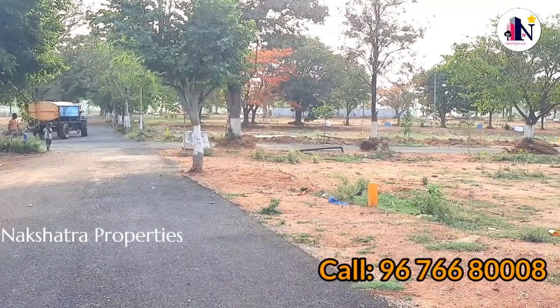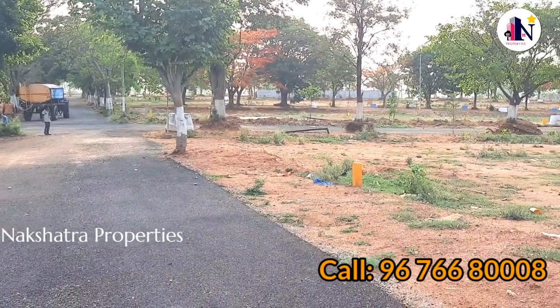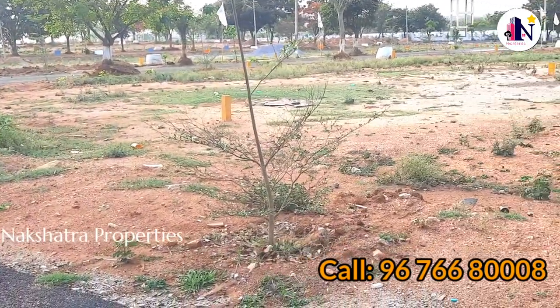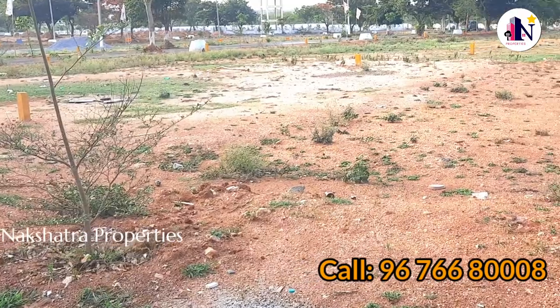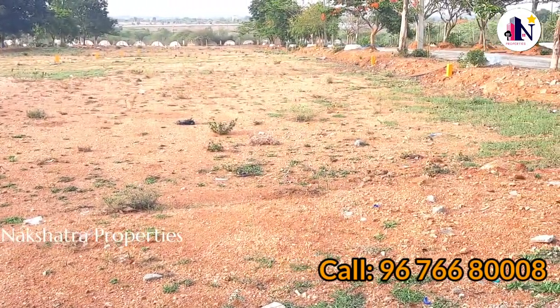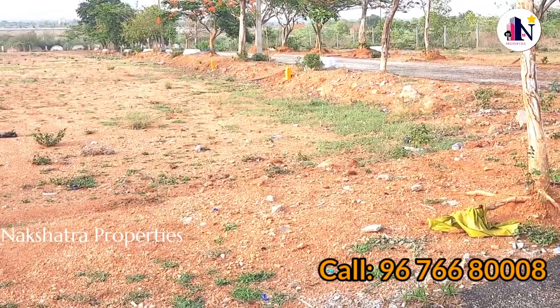This is the main road located at the top of the road. It is a 40-feet road. If you look at the back side, it is also a 40-feet road. This is the second plot on the road.